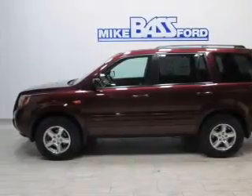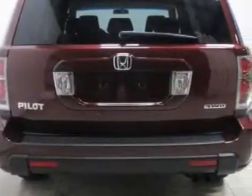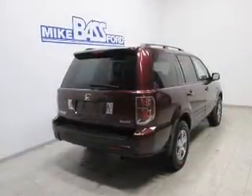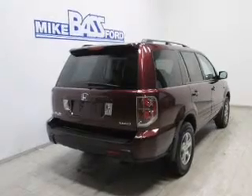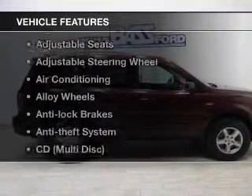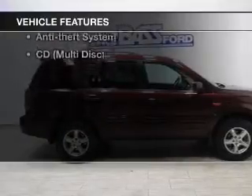The powertrain includes four-wheel drive with a reliable engine driven by an automatic transmission. Stand out from the crowd with premium wheels. Anti-lock brakes help you bring your vehicle to a safe stop. And with these notable features, you won't want to miss out on the opportunity to own this amazing ride.